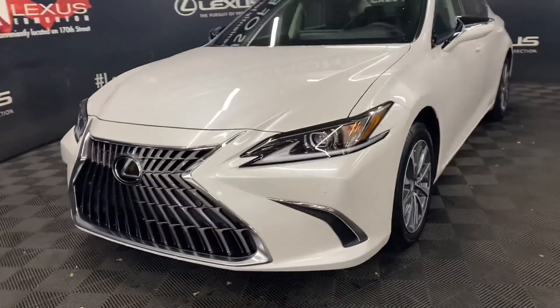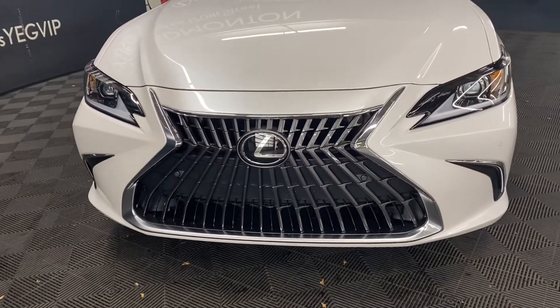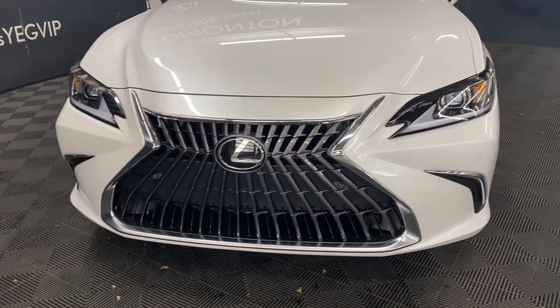Under the hood, you have an 8-speed automatic transmission, 3.5-liter V6 engine, producing 302 horsepower.